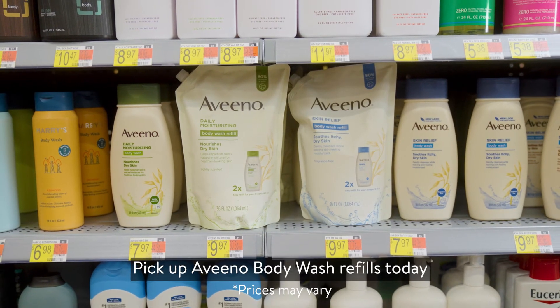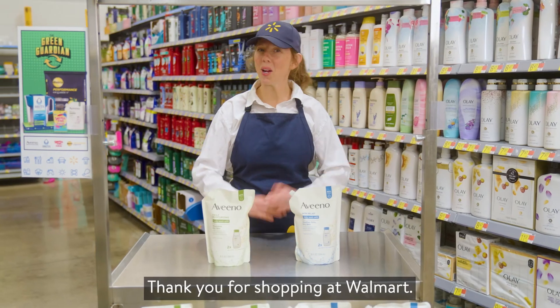Pick up Aveeno Body Wash refills today in the body wash aisle. Thank you for shopping at Walmart.